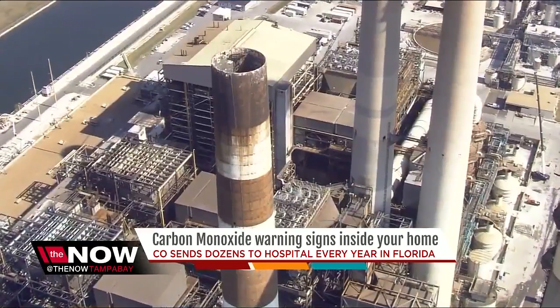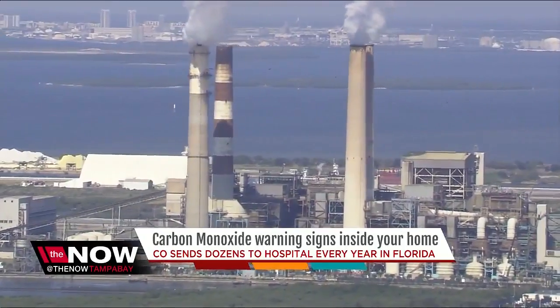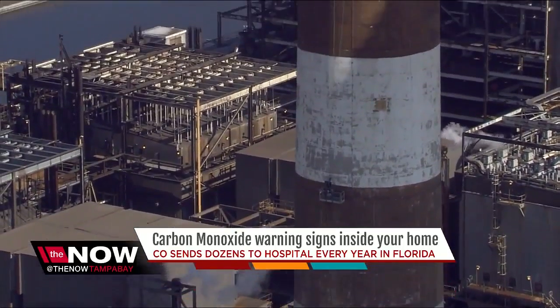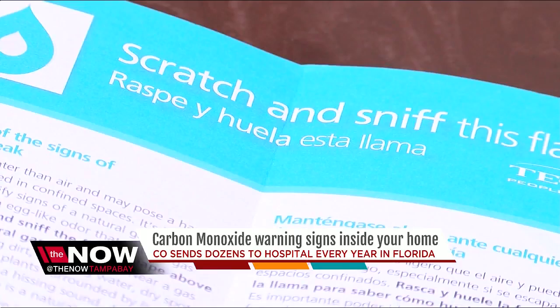Peoples Gas is big on educating people about CO safety. Since you can't smell it, they put an odor in their gas to help give people a warning sign of a possible leak. Each year they send out these scratch-and-sniff flyers so you can know the smell to be aware of.